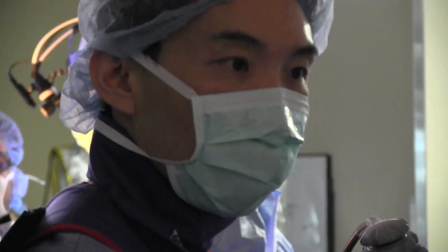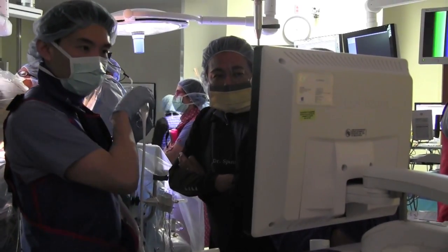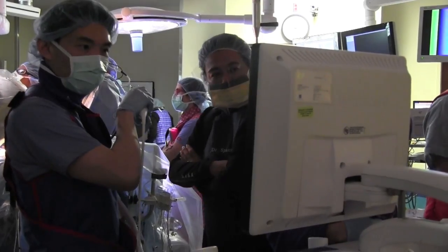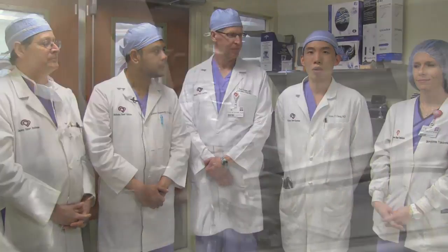On the imaging side, what I see when the valve is deployed does appear quite different than the previous because it's self-expanding — something that we'll get used to. One of the great things about the TAVR program is that with the different types of mechanics the valve brings, it challenges us on the imaging side to do better as well.